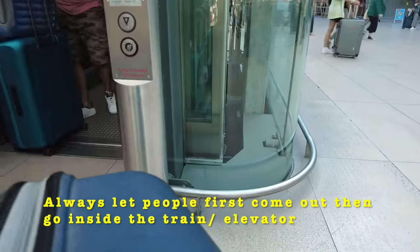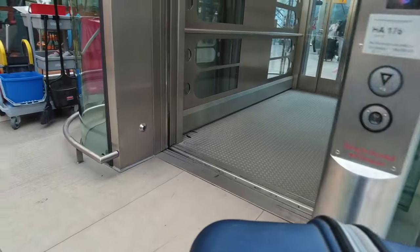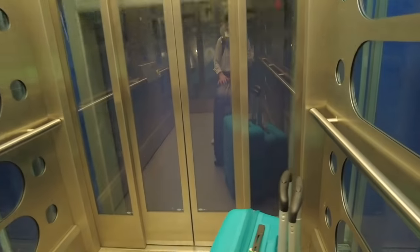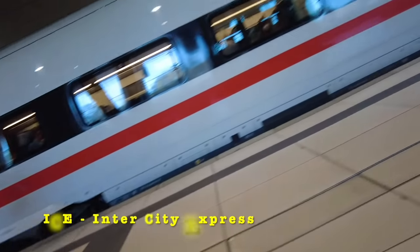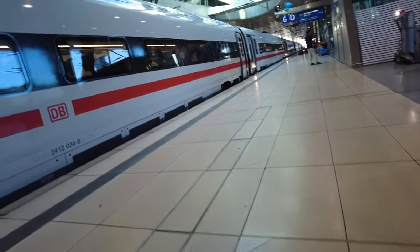Make sure that you always make way for people to come out first, and then you go inside - whether it's the elevator or the train; that's what people do in Germany, otherwise they will stare at you. I'm inside the elevator with three pieces of luggage and a camera, recording all alone - you can all manage, it's not that difficult. Here is my train - actually it's the ICE train, it looks so beautiful.